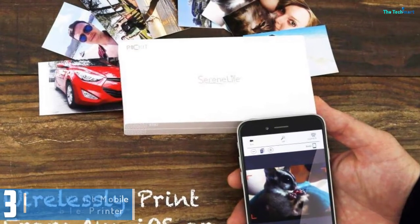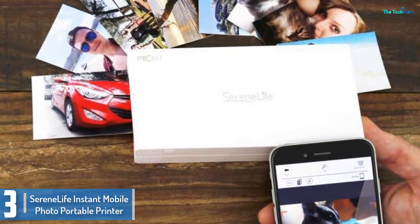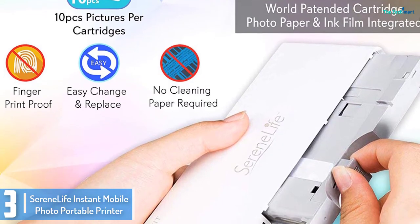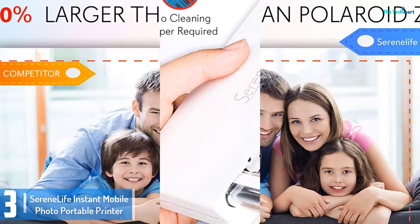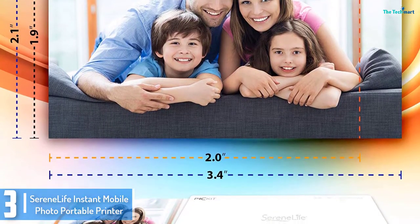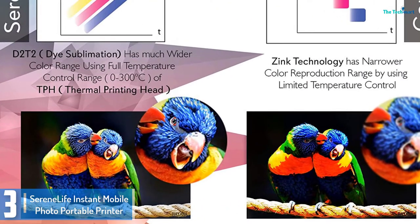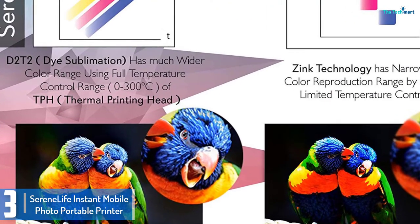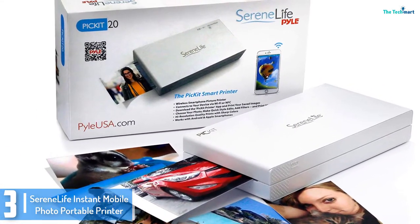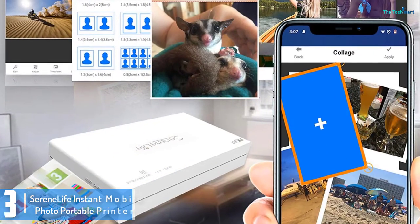At number 3, we have the Serene Life Instant Mobile Photo Portable Printer. This pocket-size printer has everything you'd want. Do you wish you could hold the same quality of pictures that you see on your iPhone or Android phone? Well, you've just landed yourself a quality color printer. Serene Life has self-contained cartridges which maintain the accuracy of each photo file you've stored on your phone. Not to mention, you don't need to install any ink or paper — its cartridge has all that covered, and all you need is to print up to 10 images and update it after it's done.